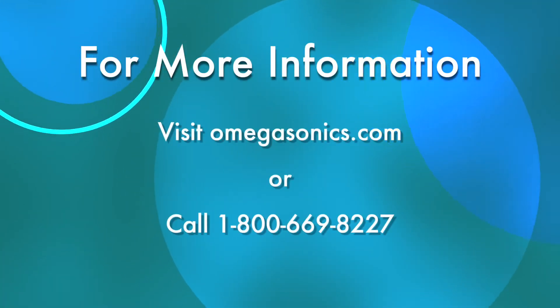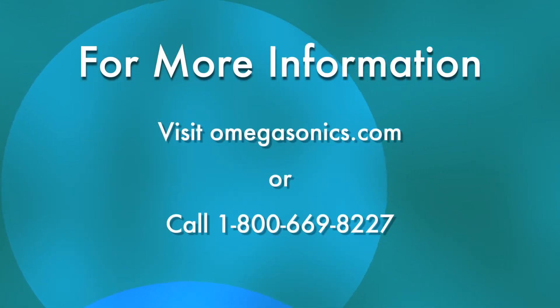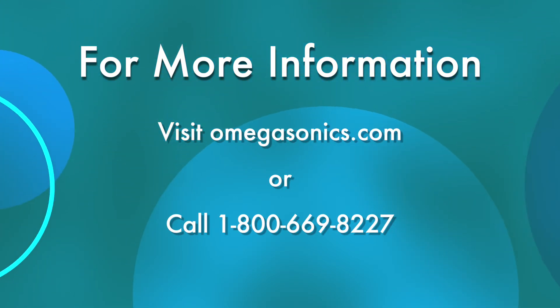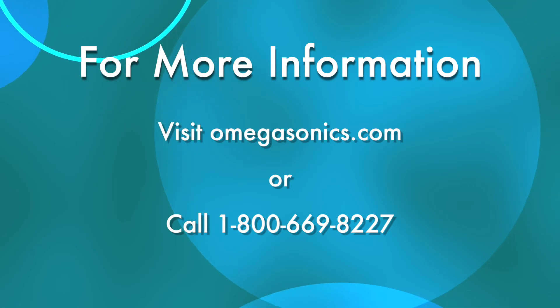If you follow these two simple rules, your cleaning process will be much faster, safer, and more efficient. To learn more about the advantages of ultrasonic cleaners, visit omegasonics.com or call 1-800-669-8227.